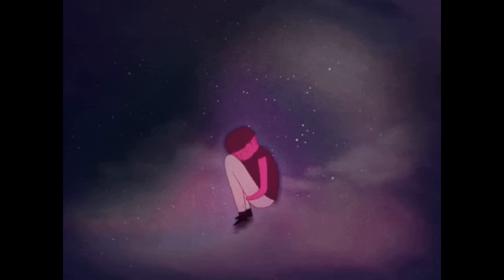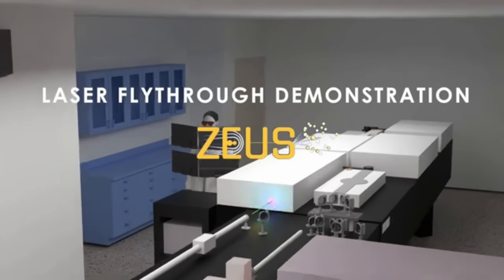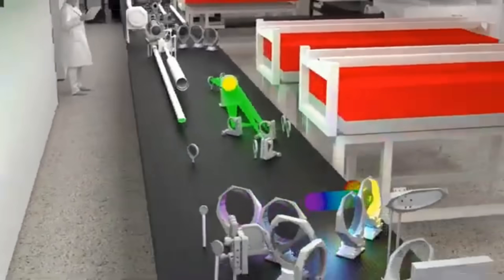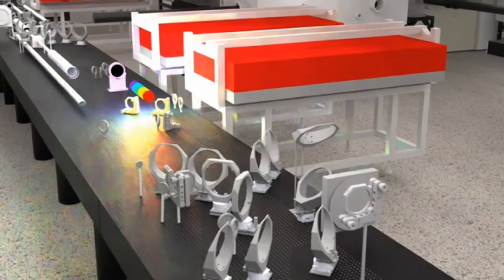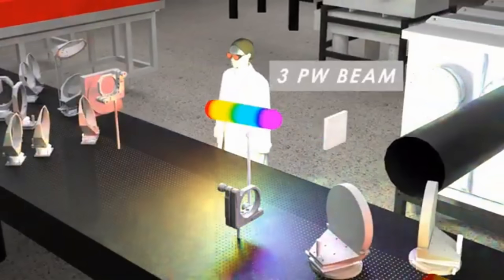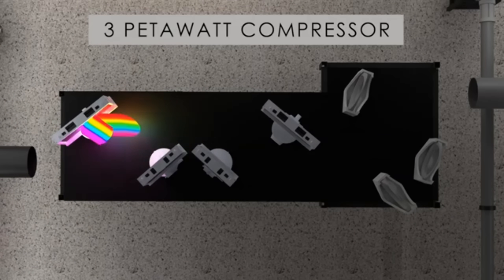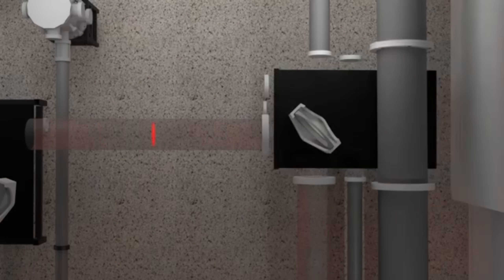To make a laser this powerful, you need to stretch, amplify, and compress light using a process called chirped pulse amplification. First, Zeus stretches a short laser pulse using diffraction gratings so that it doesn't destroy the optics. Then four pump lasers inject energy into it. At the heart of the system is a titanium-doped sapphire crystal, which boosts the light through stimulated emission — the core mechanism that makes a laser a laser. Photons stimulate atoms to release more photons that are perfectly in sync. Finally, the pulse is compressed back down to just 8 microns thick and focused tighter than a red blood cell, resulting in an unbelievably dense spike of energy.